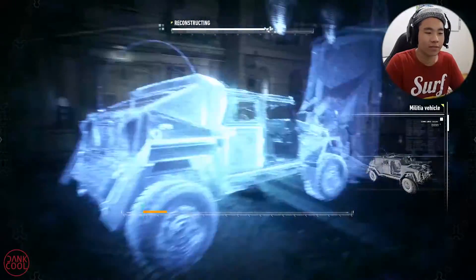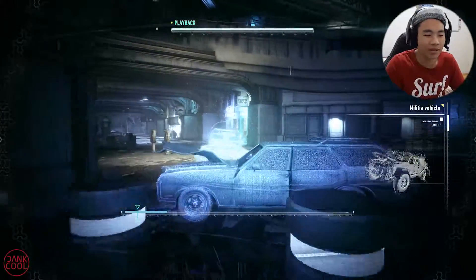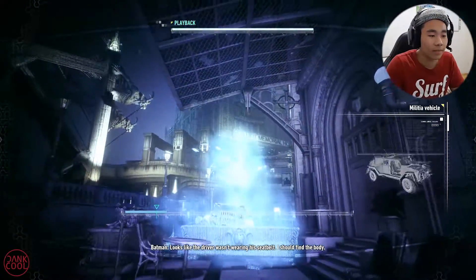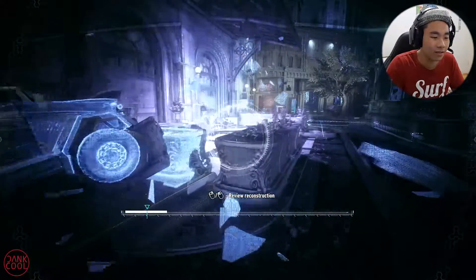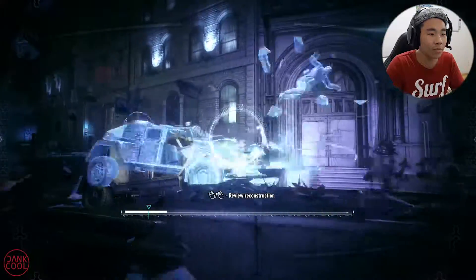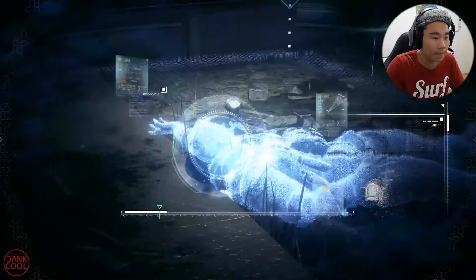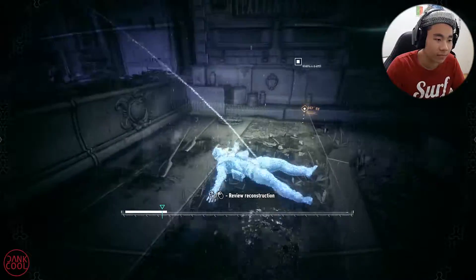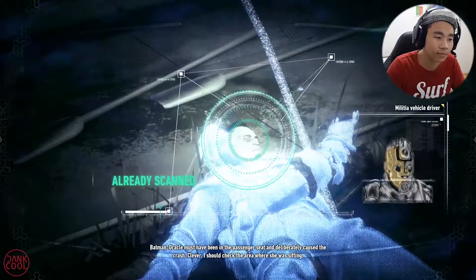This is basically a technology that the Batman Arkham series always has — detective mode — which can basically recreate events or scenes that have occurred. All right, so we gotta look at the body where it jumped and landed. Traces of pepper spray on the right side of the driver's face. That's Barbara's doing — she deliberately caused the crash. Clever. I should check the area where she was sitting.